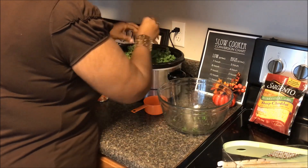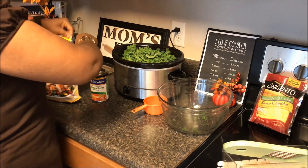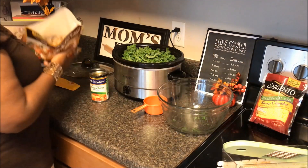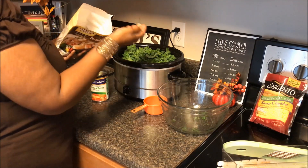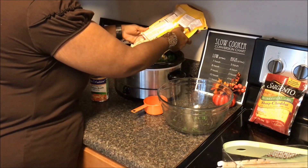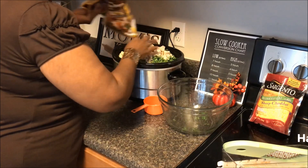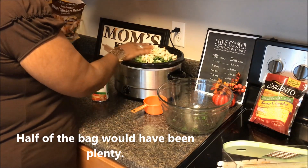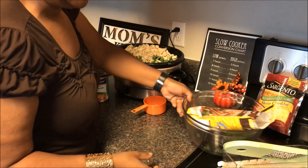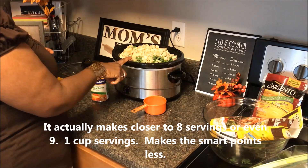I've got my kale in and I'm going to add in 20 ounces of Foster Farms diced chicken. We took it out so it would be thawed, and I'm just adding in the entire bag. Three ounces is one smart point, and this was a 20-ounce bag. I prepped this for six people, which means we'll have a dinner and a lunch for tomorrow.